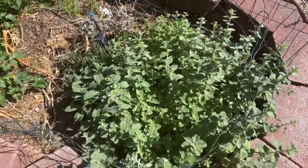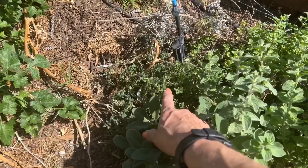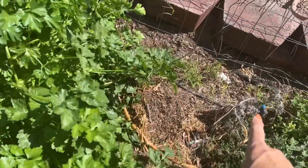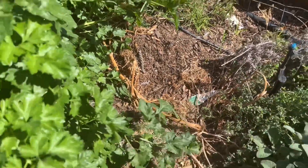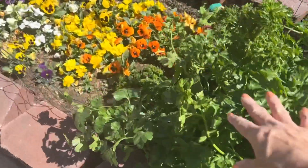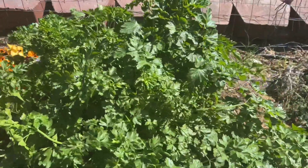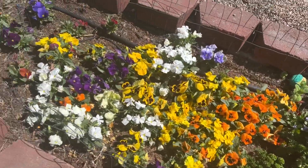Over here we have sage, thyme, and tarragon. Whatever was here died — this was dill, the dill died out. And this is flat parsley, and curly parsley is down here. I've got a ton of parsley — I just need to cut that and give some away. I'll give some to the neighbor down the street.